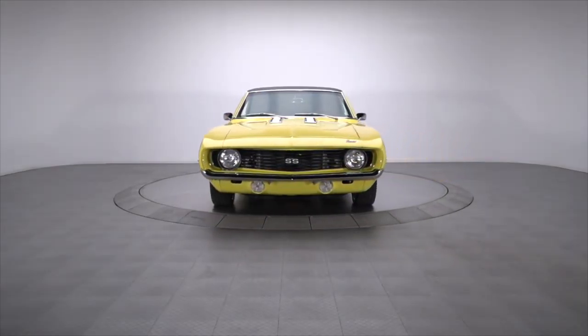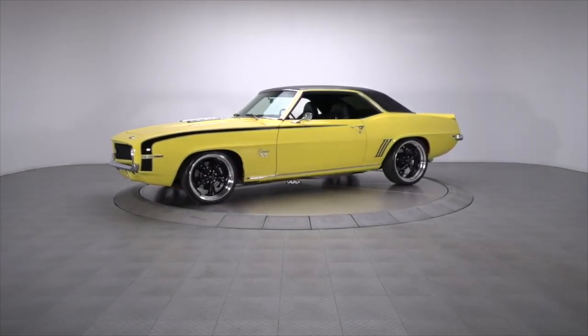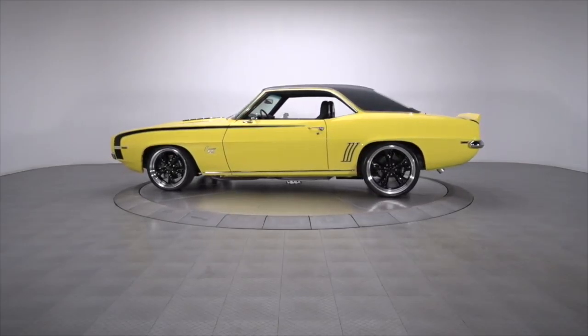For most enthusiasts, the privilege of owning a classic car isn't about numbers or return on investment. It's about making a statement. It's about the excitement of the roar of an American V8 at their back. That's why rides like the slick '69 Camaro have such a loyal following.